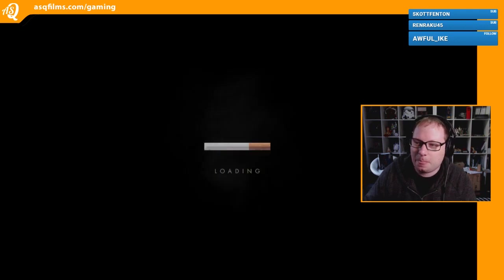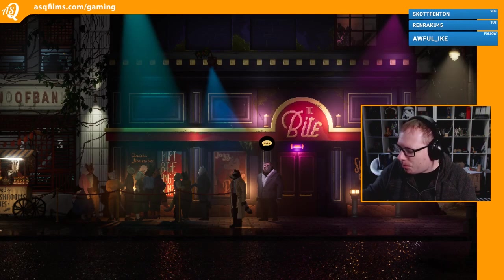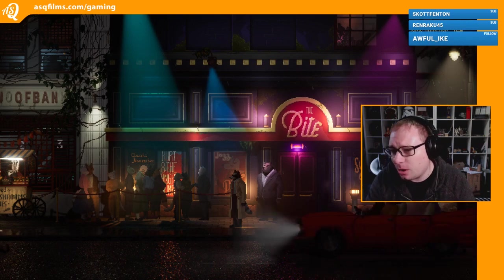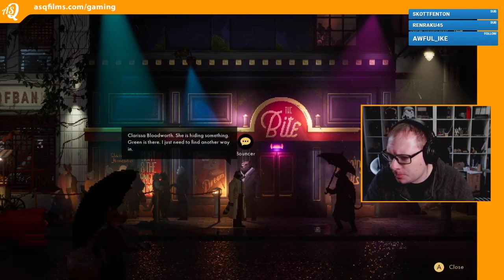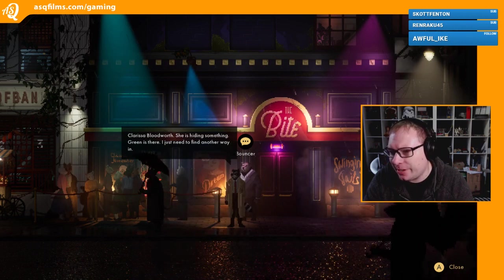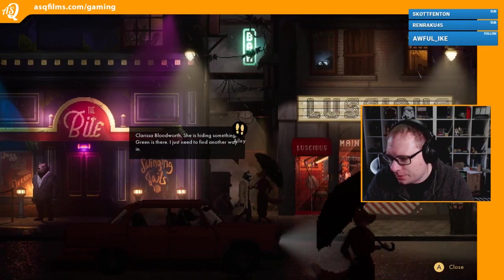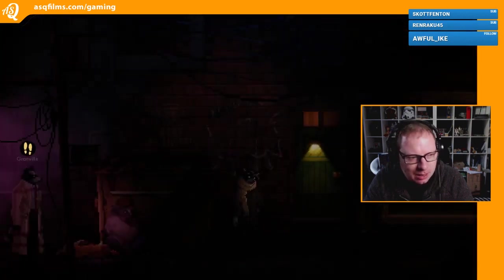This is like L.A. Noir all over again. Clarissa Bloodworth - she's hiding something. Green is there, I just need to find another way in. Alright, let's go down the back alley again because there was a back door.